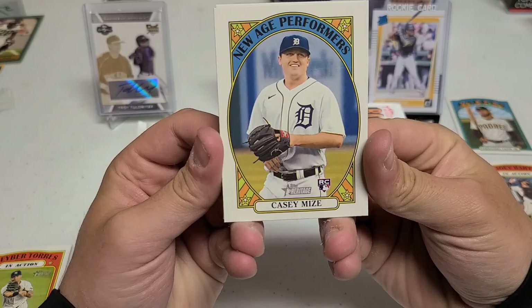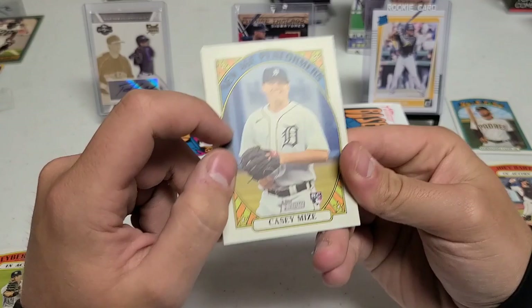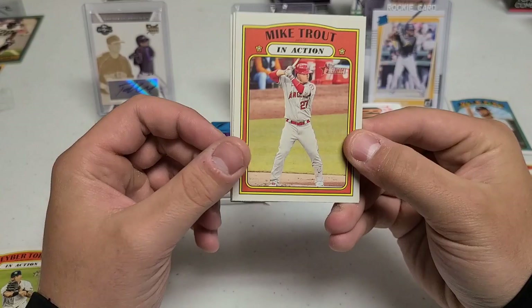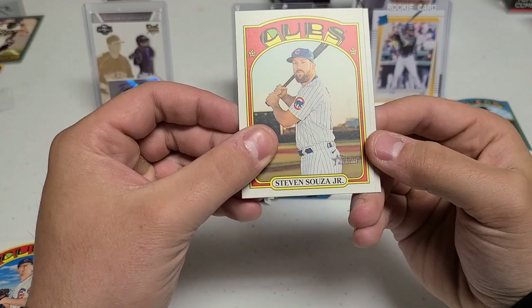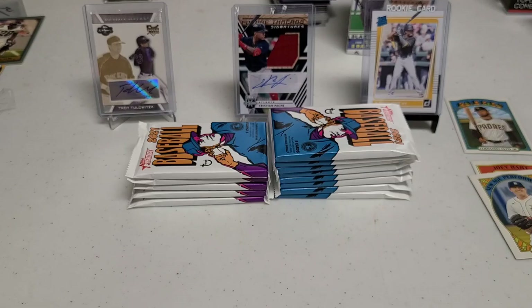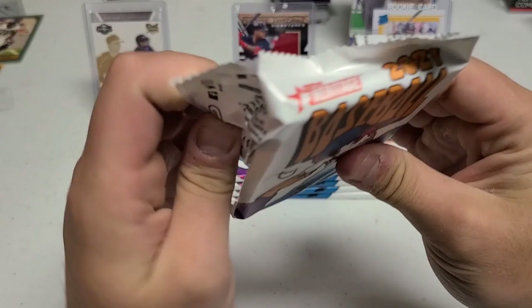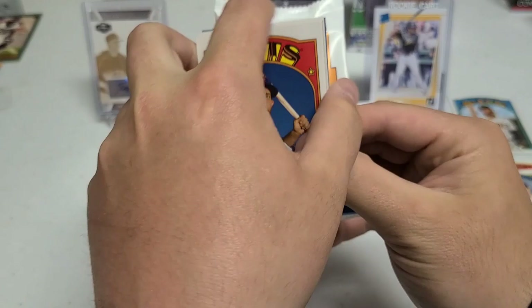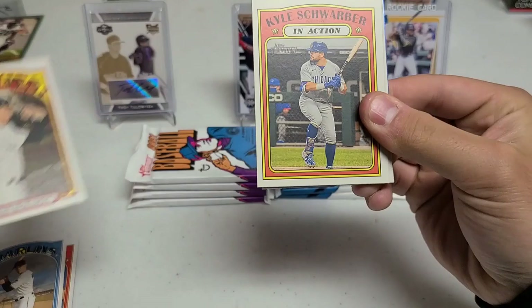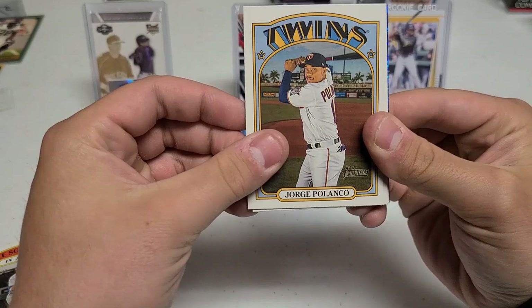It is one of the inserts, not his regular base, but it's still kind of nice. We have Ryan McBroom, Framber Valdez, Chad Hall in action, Gleyber Torres. New Age Performers - Casey Mize. That might be the real one... no, that's not the real one, but Casey Mize, one of the guys I was looking to get. Beautiful card there - there is a print line, maybe a nice scratch on the card right near his chin. Still, Casey Mize rookie card. Then we have a nice Mike Trout in action, Alec Mills, Steve Souza Jr., and Max Scherzer.